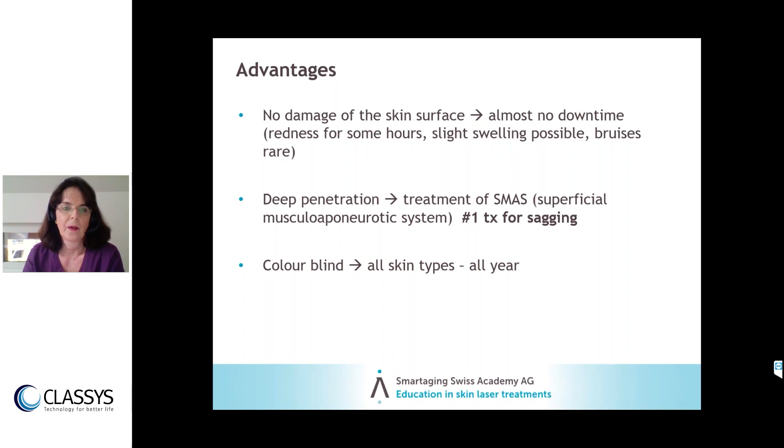To summarize the main benefits: zero downtime is the most important point for the customer, allowing even spontaneous treatment decisions without arranging private time. The deep penetration enables treatment of the SMAS, which is essential for treating sagging. And the device is color-blind — suitable for all skin types and treatable all year long.